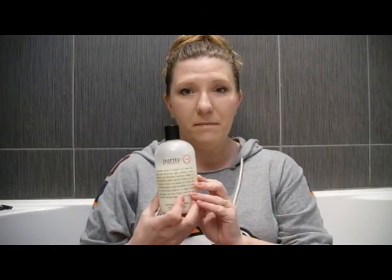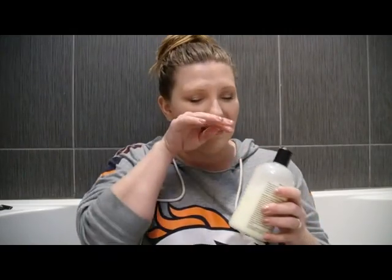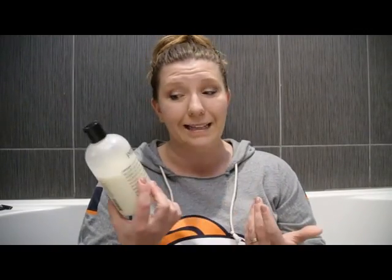Most of these products are things I've been using for 10 or more years — they're just my favorites. First up, for face stuff: the Philosophy Purity Made Simple. It's a good all-around gentle face wash. It doesn't have a lot of smell — kind of earthy, almost patchouli — but it's a great face wash. About $35 for the bottle, but it lasts seven or eight months.